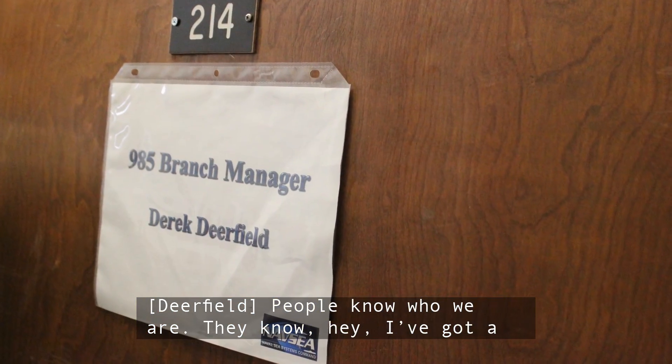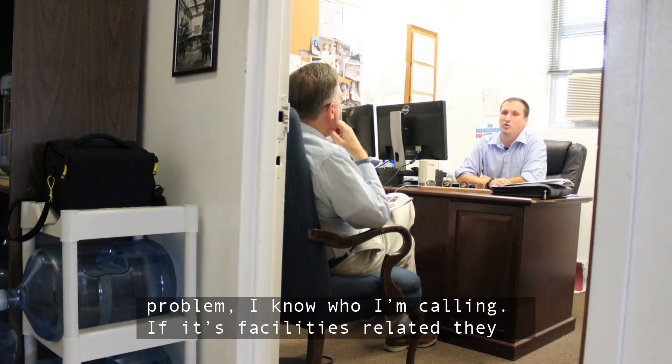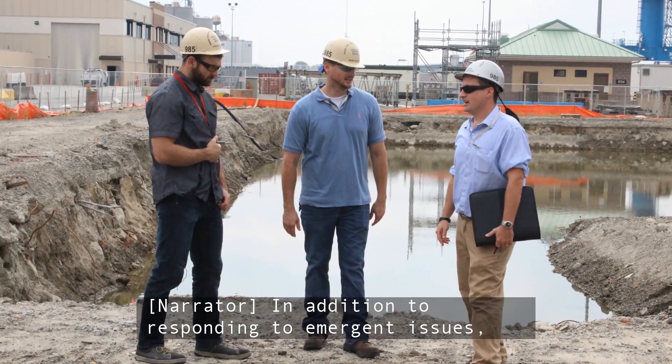People know who we are. They know, hey, I've got a problem, I know who I'm calling. If it's facilities related, they know they've got us on speed dial and my phone never stops ringing.